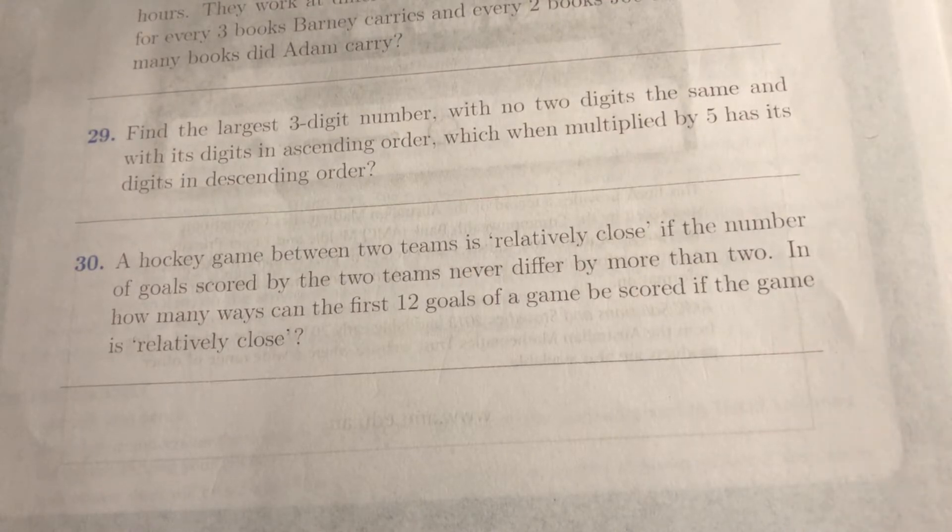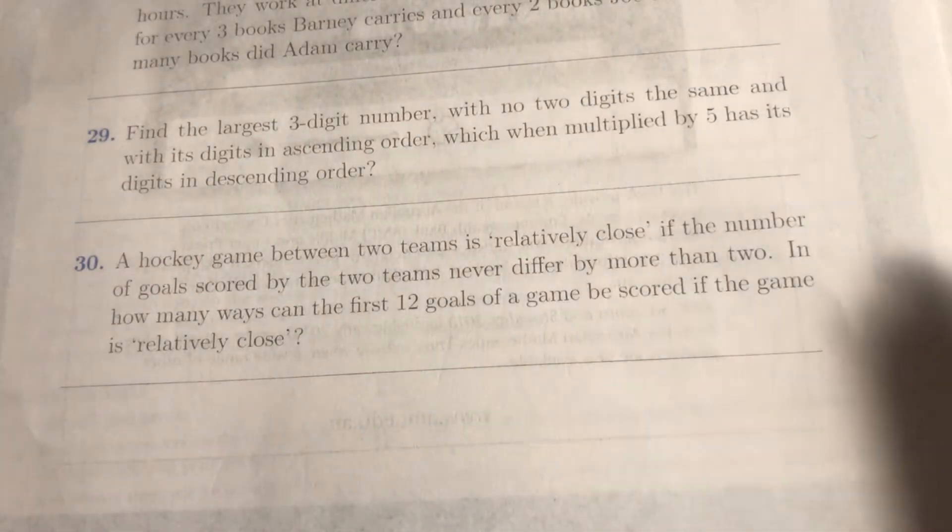It looks kind of easy because 12 doesn't seem that big, but if you just list all the possibilities it might get a bit big. It might be nice to try and do some kind of recurrence, so you start with the possible n scores and try to get back to the beginning. You can also start listing the possibilities and try to notice a pattern. Both work.